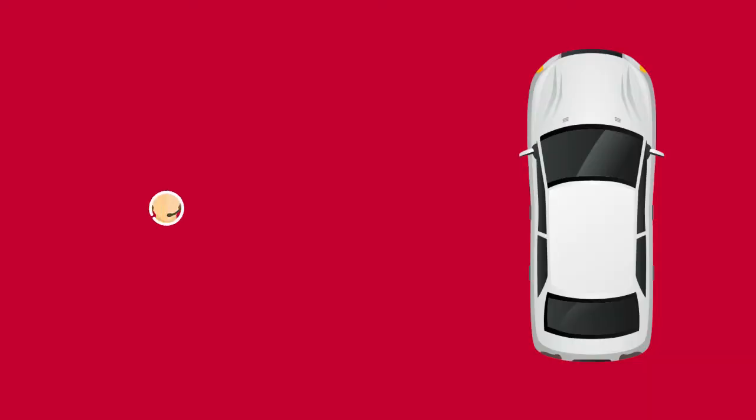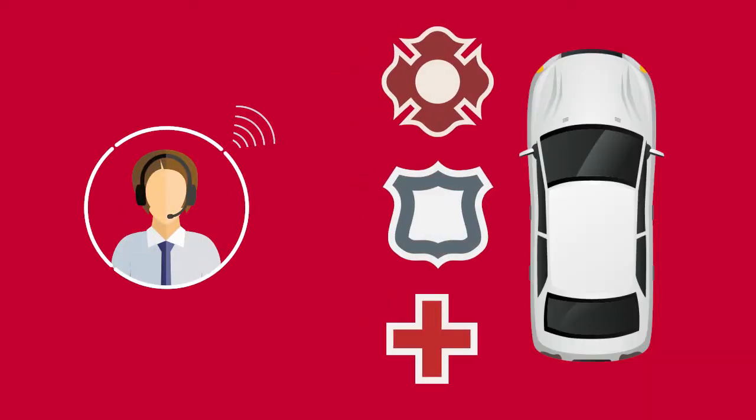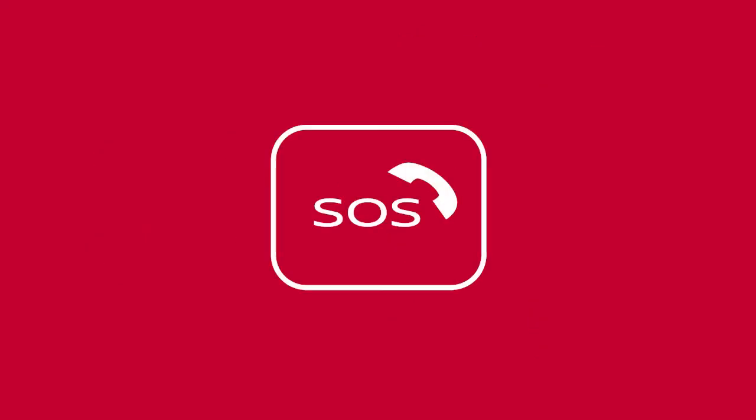Emergency Call connects you to a live response specialist who will assist in the dispatch of emergency services to the vehicle location. To use this feature, press the Emergency Call SOS button on the overhead console. The Emergency Call SOS button should only be used in emergency situations or in conjunction with the Connection to Roadside Assistance feature, if warranted.